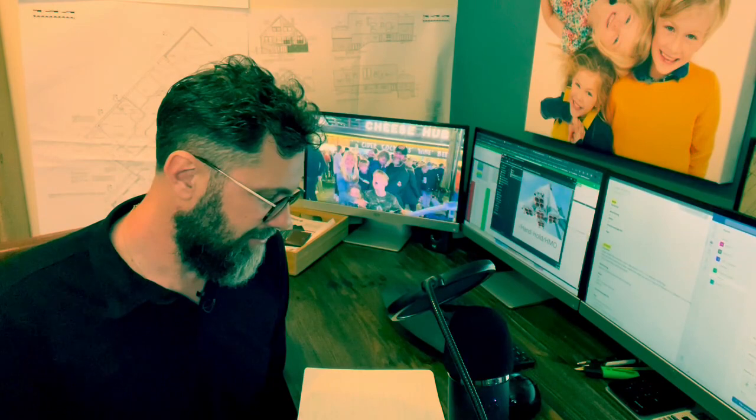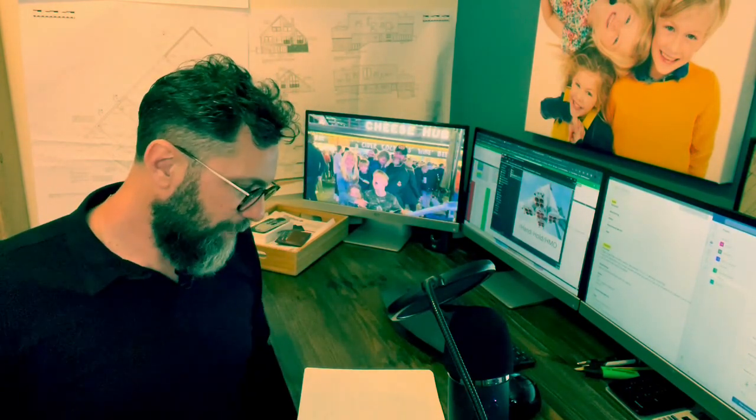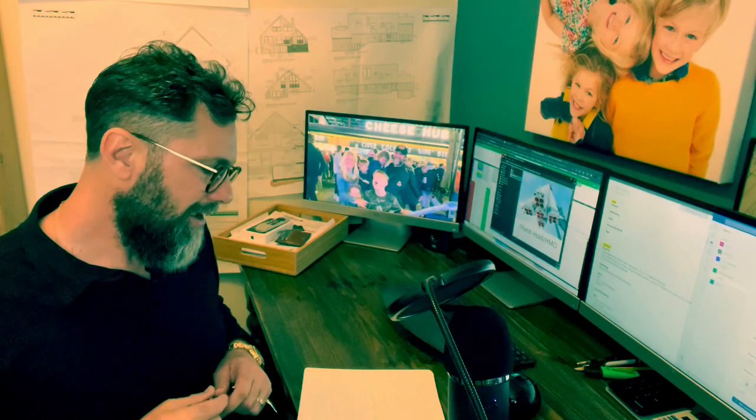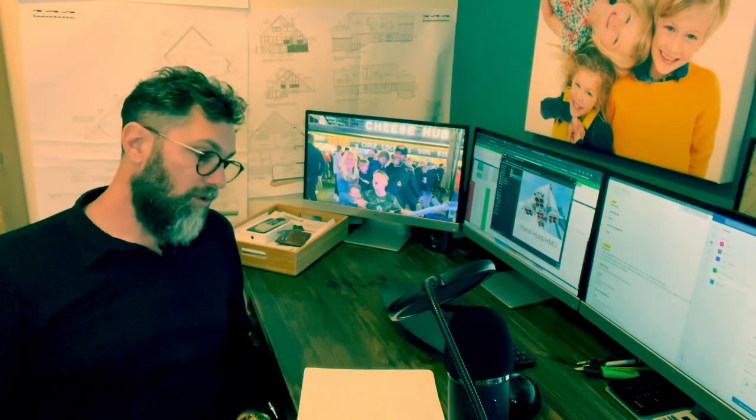This is actually an HMO finished video — Julie's gone back and done a video of the finished property, which is great. So instead of just showing the beginning and middle, we're now going to be able to show the beginning, middle, and end. The code on this one is 88WAR — type that into YouTube and you'll start to see all the project updates in playlists: picking up the keys, updates, project reviews.